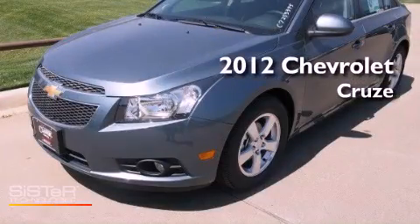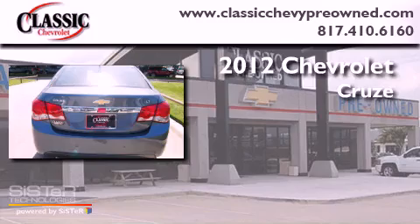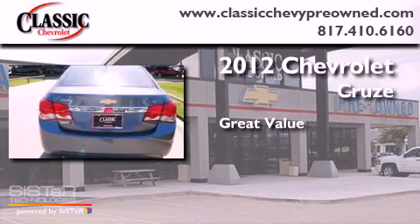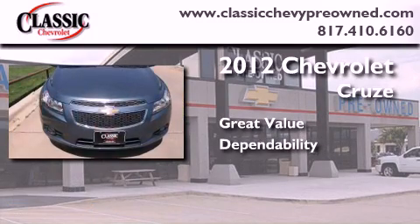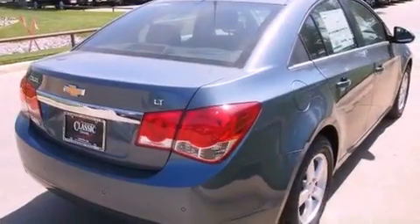This is a brand new 2012 Chevrolet Cruze. Its top features include a turbocharger,